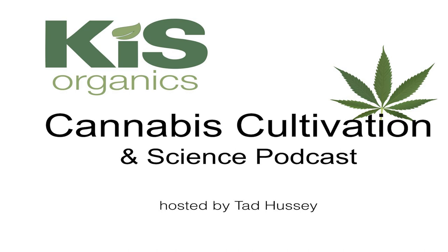Welcome to the Cannabis Cultivation and Science Podcast. I'm your host Tad Hussey of KISS Organics. This is the podcast where we discuss the cutting edge of organic growing from a science-based perspective, drawing on top experts from around the industry. If you're enjoying these podcasts, please take a moment to subscribe on iTunes or Stitcher and leave a rating and review.